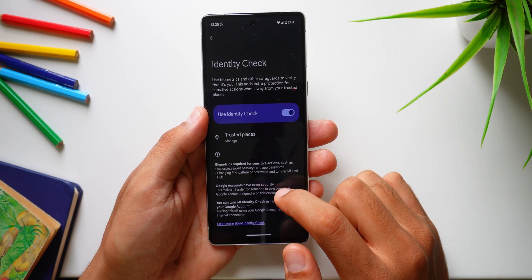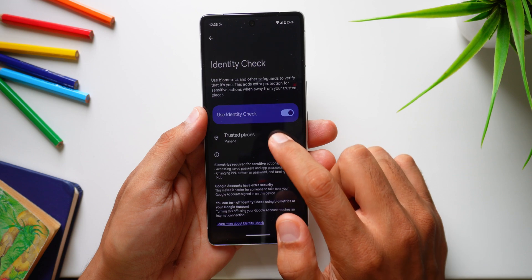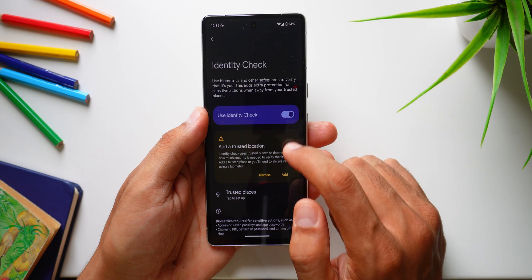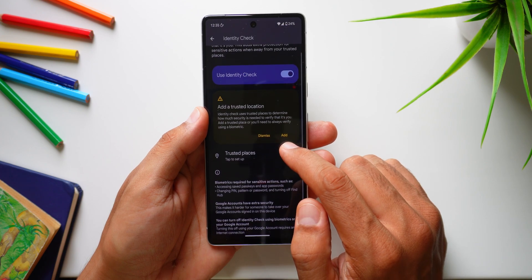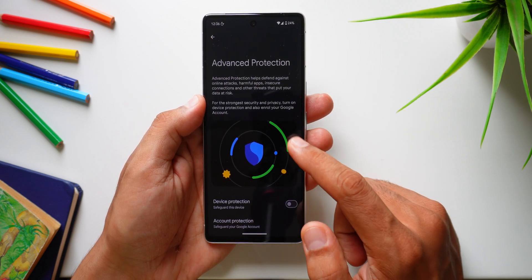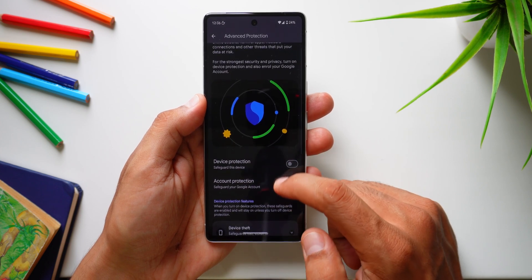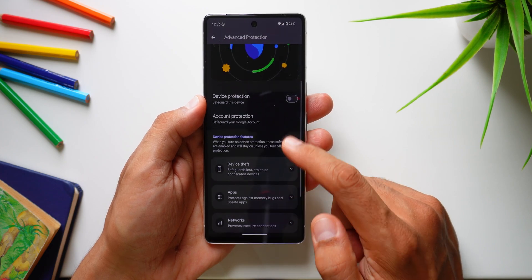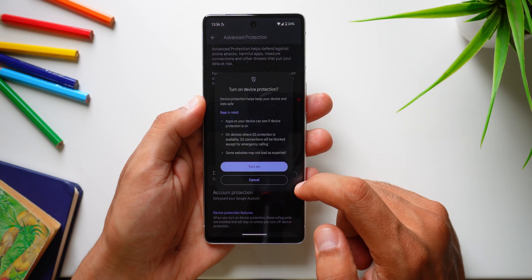Android 16 has really expanded its security features to protect your data and privacy. There's an identity check feature — enable it, set a trusted location, and if your device is outside that location it will require biometrics to prevent account takeovers. Then there's Advanced Protection, which Google says provides the strongest defense against online attacks, harmful apps, unsafe sites, scam calls, and all sorts of unsecured sources. Google has been incredibly keen on adding these extra security layers lately — we saw Theft Protection in Android 15 last year, and it's good to see them continuing that commitment this year as well.